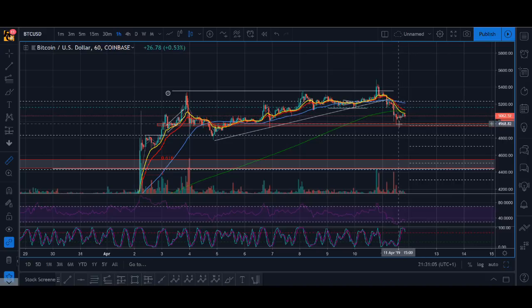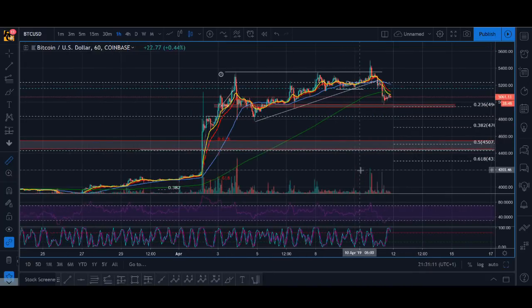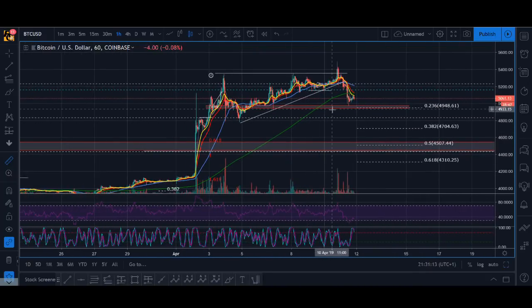I'm traveling today, hence the two-minute video, so I couldn't take this trade — but if I wasn't traveling I would have taken a quick scalp there. The next zone I'm looking for Bitcoin is around the 4600 to 4400 level. Those are the levels I'm looking to buy.